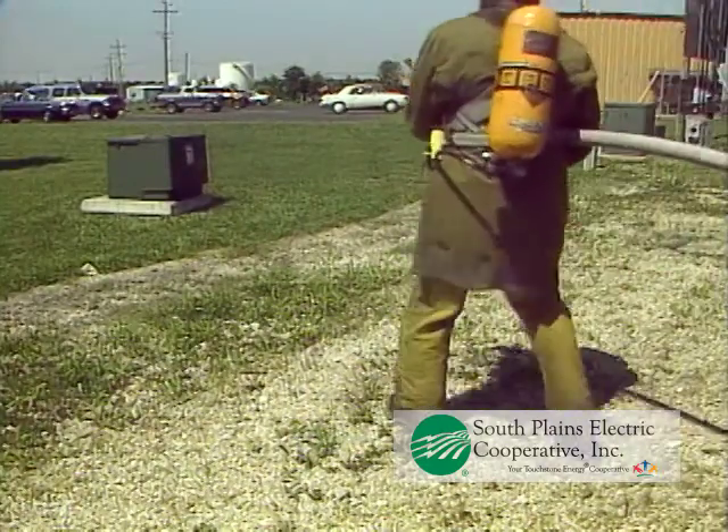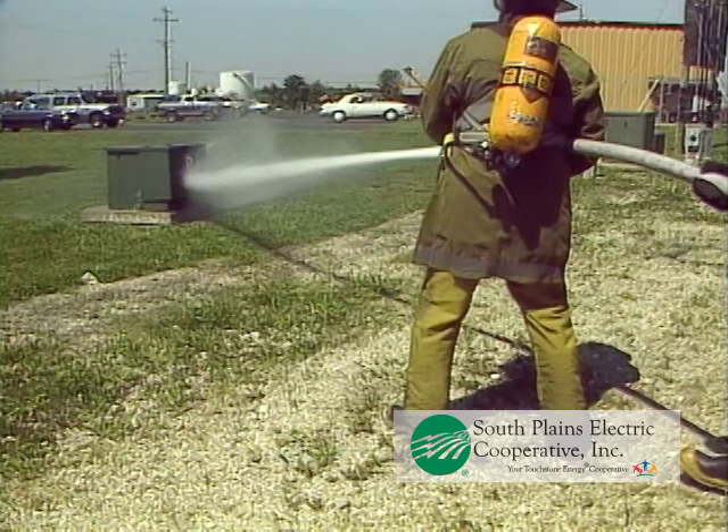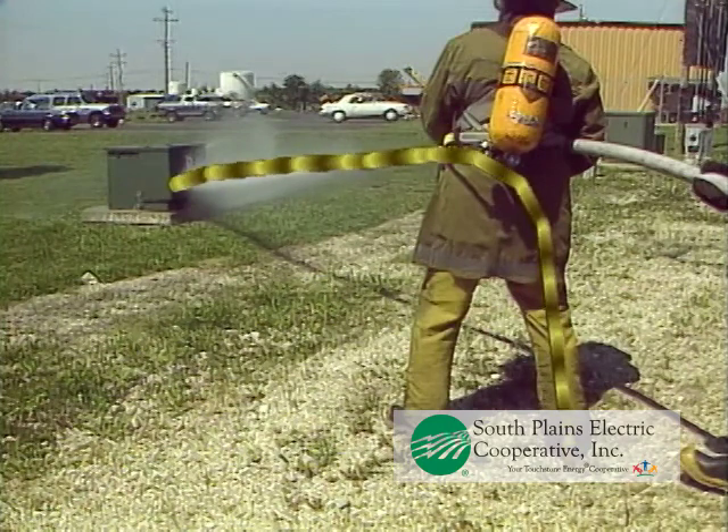Remembering that electricity is always seeking to return to its source, one can readily understand that if we allow a conductive object to come into contact with the electrical system while we are in contact with the earth, an electrical current will flow through our bodies causing serious injury or death. Electrical current is always seeking its lowest potential — the ground. It will take the easiest conductive path to get there.